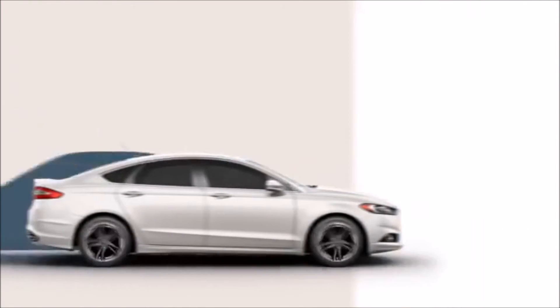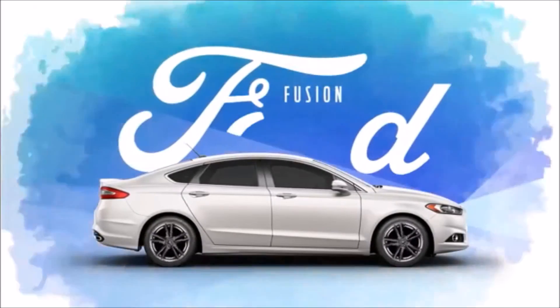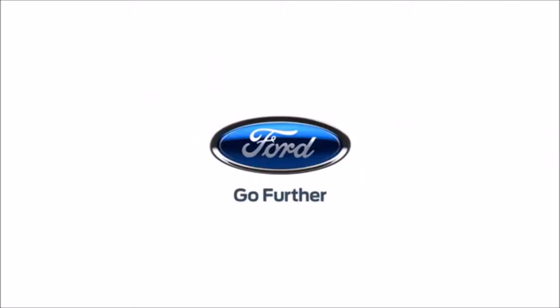In Altima, turbocharged engines aren't even an option. The choice seems obvious. Ford Fusion — stand out by design.